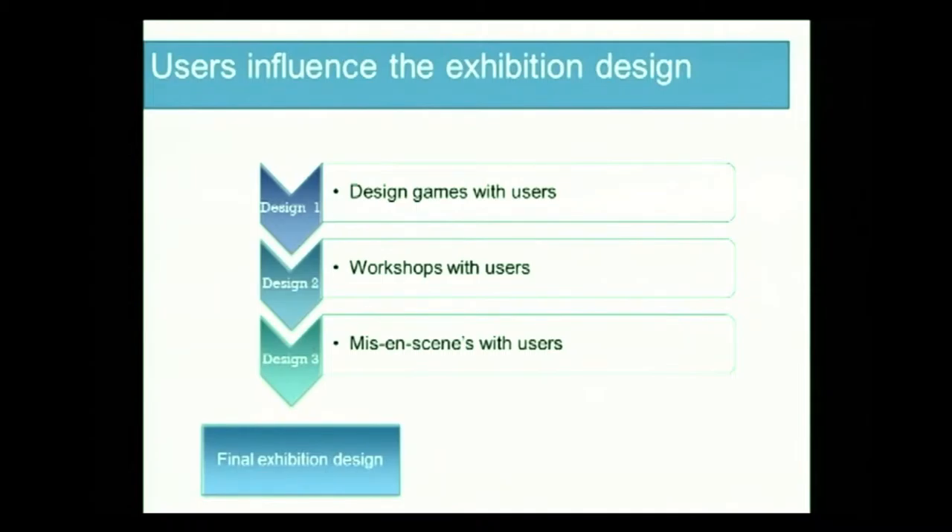All of this goes through iterative stages, and it ends up in the final exhibition design. We actually just opened this exhibition a few weeks ago, and we had the users who were involved in this coming to our exhibition, and they said it was quite funny to recognize some of the points that they had contributed in the final design.